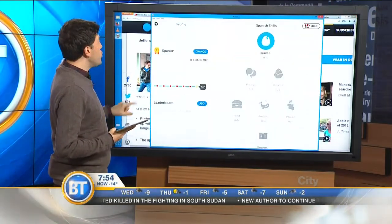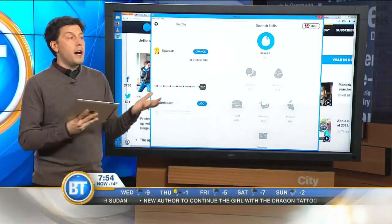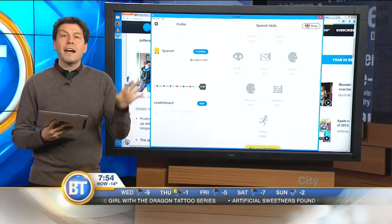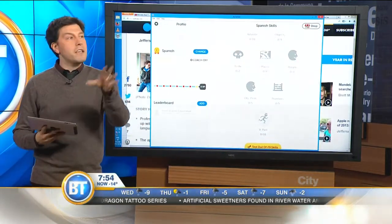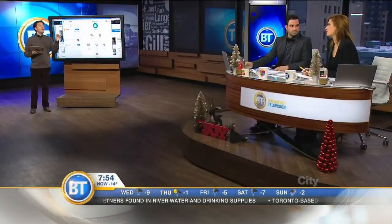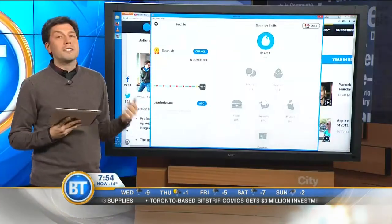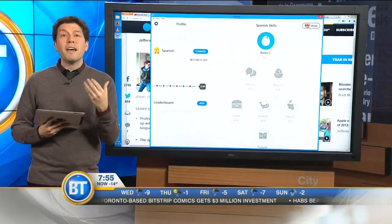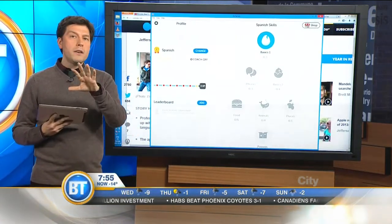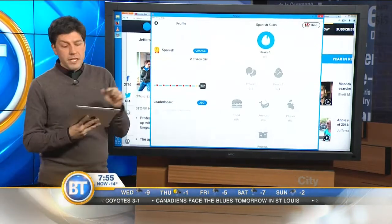Let me bring up my iPad and show you Duolingo. This is Duolingo on the iPad, and I've set it up to learn Spanish. As you can see, tons of courses here. And all of this, by the way, is free — they have a website, an iPad app, and an iPhone app, all free. The way they're able to expand their courses and make them better is by using users to do translations for them. Some of you may be familiar with Rosetta Stone, which is very expensive software. This is completely free.